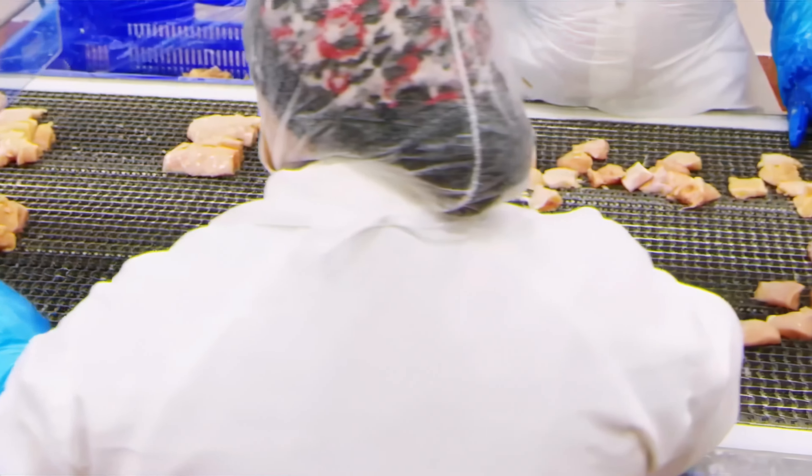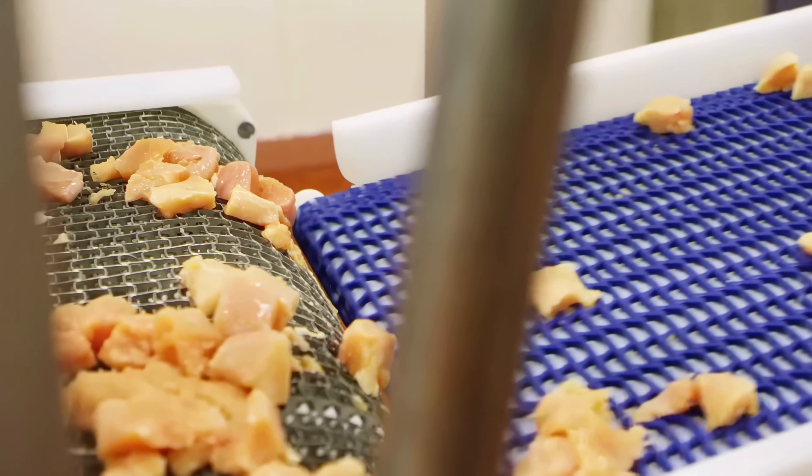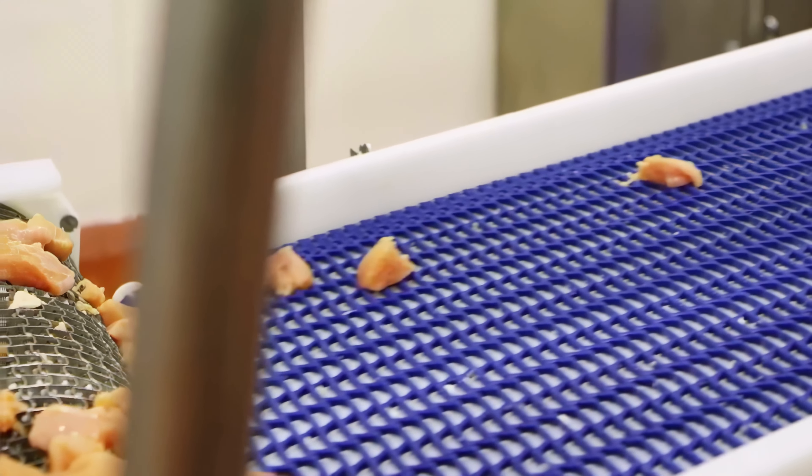Next, the meat is sent to the processing plant. Here, it will be cut, seasoned, and turned into various chicken products, including everyone's favorite McDonald's nuggets.